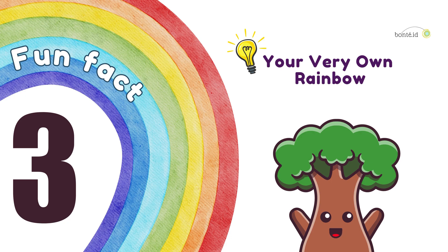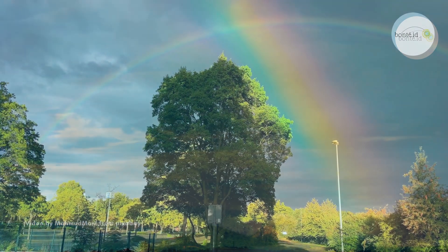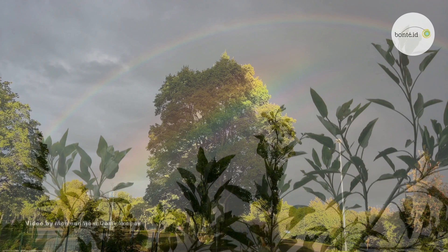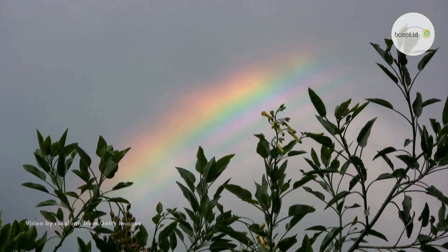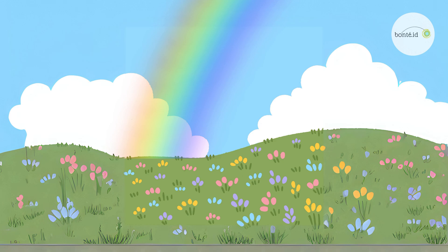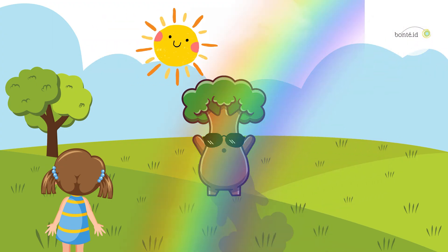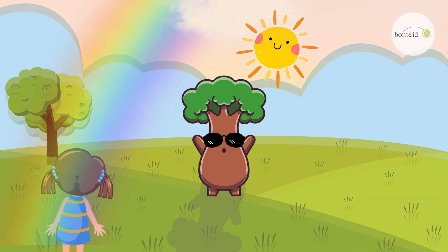Fun Fact 3. Your very own rainbow. Did you know? The rainbow you see is special just for you! Because rainbows are a kind of magical illusion, each person sees their own rainbow from their unique spot. So, if you and a friend stand in different places, you each see your very own rainbow.